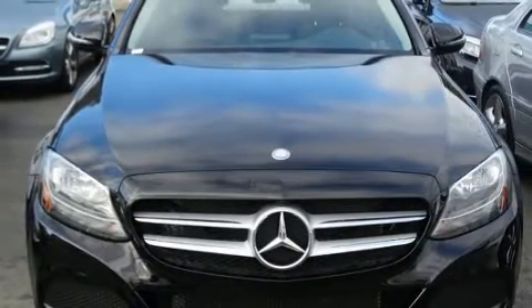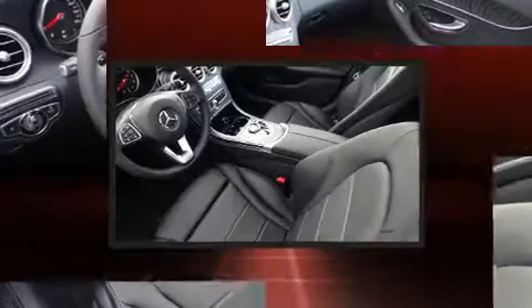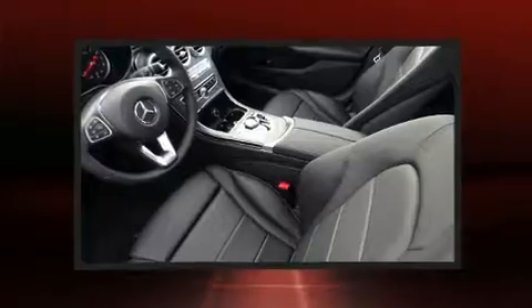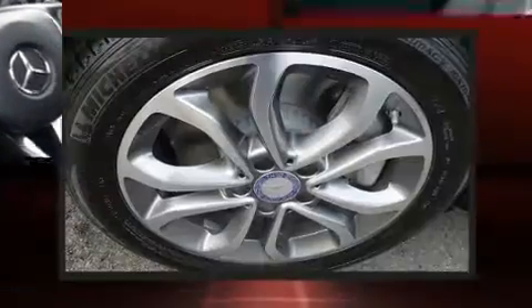Mercedes-Benz prioritized handling and performance with features such as one-touch window functionality, a built-in garage door transmitter, a trip computer, fully automatic headlights, and more.